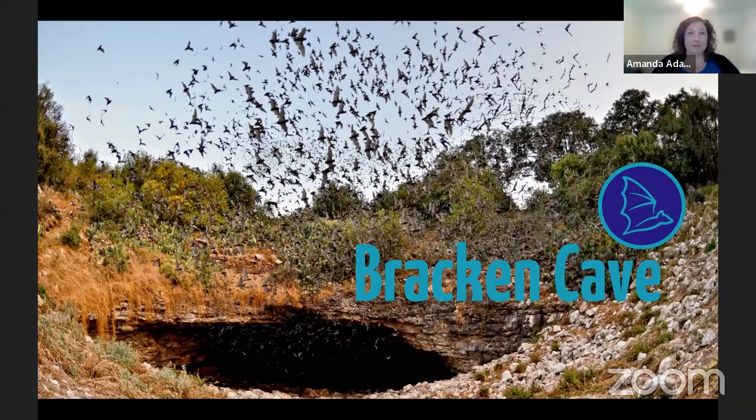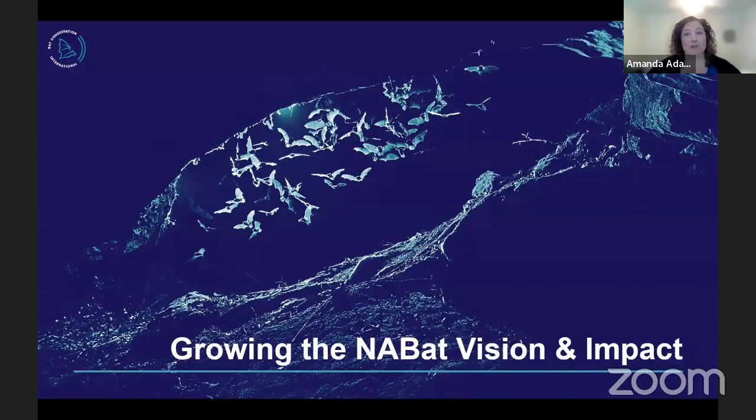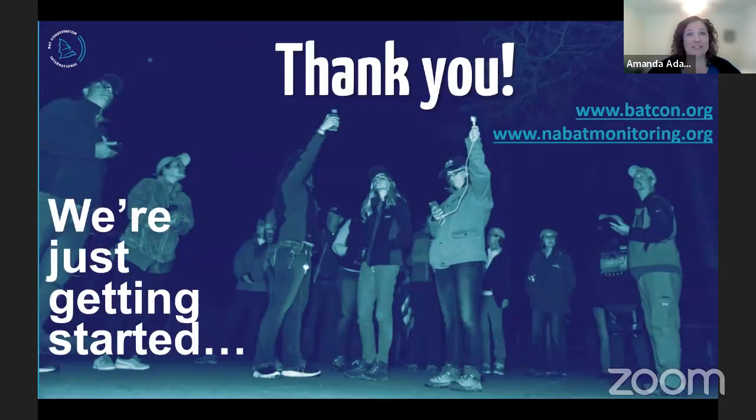Now we've really come full circle — we're doing NABAT work in Texas and across the entire US, Canada, and into Mexico. We have lots of plans for the future as we continue to make it easier to participate with NABAT, get data in there, and help grow and develop the program. If you're interested in learning more about NABAT, you can go to nabatmonitoring.org, and you can learn more about what Bat Conservation International does and our work with NABAT at batcon.org. We're just getting started. Thank you.